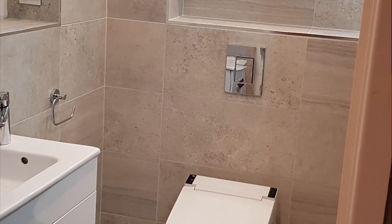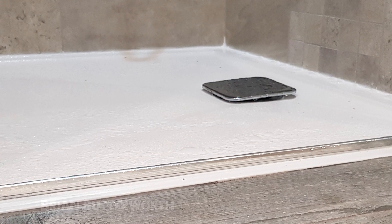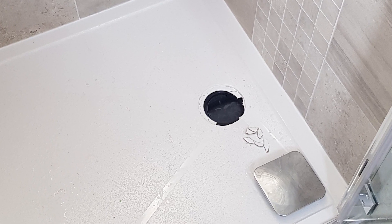We're back with another Ask Skill Builder. Brian has sent us some really nice looking bathroom pictures and everything looks great up until you get to this one here. It looks like he's dropped a bowling ball on that. That's a bit of a crack — that's not repairable with a bit of glue, is it?